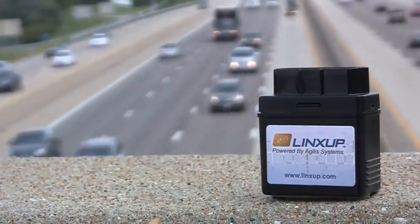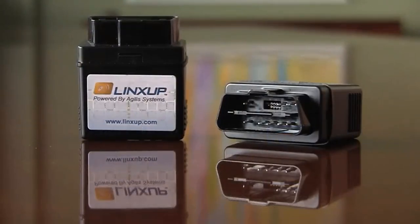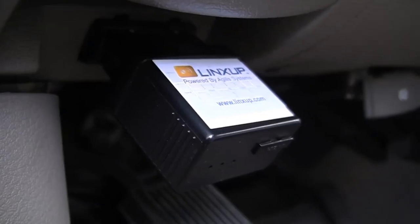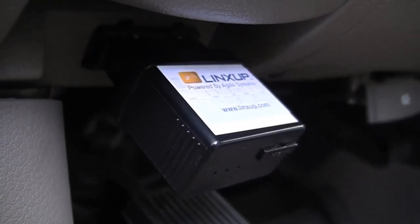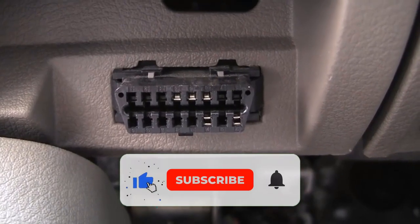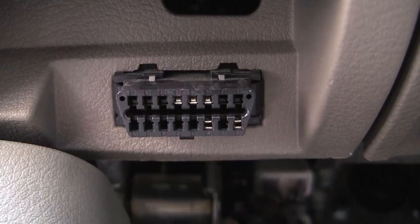The LinkSub GPS tracking device is compact and easy to install. The device can be installed under the dash of most cars, trucks, and vans manufactured after 1996. To install the LinkSub GPS device, all you need to do is locate the OBD2 port under the dash of your vehicle. This port is usually near the steering wheel, and is the same port that auto service groups use to tap into your vehicle's onboard diagnostics.